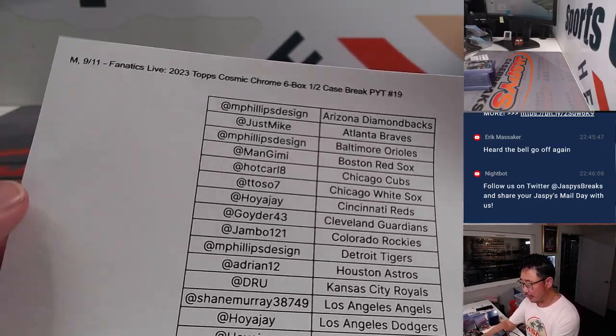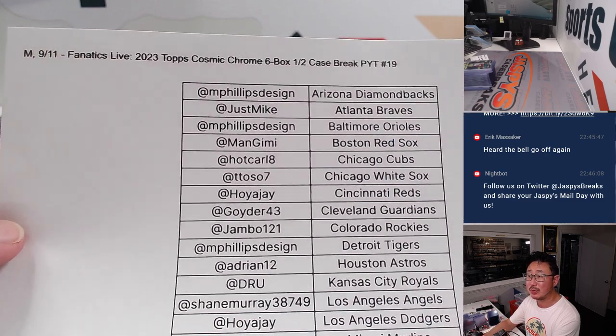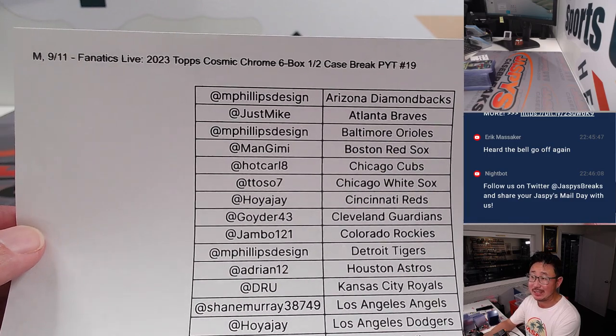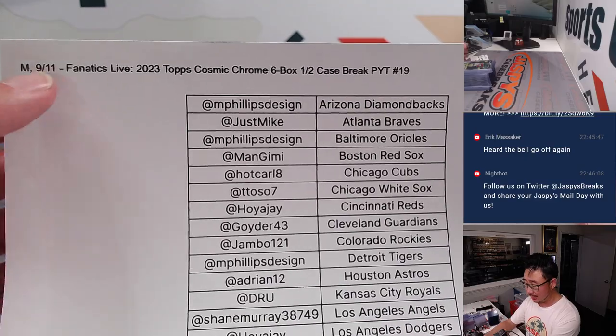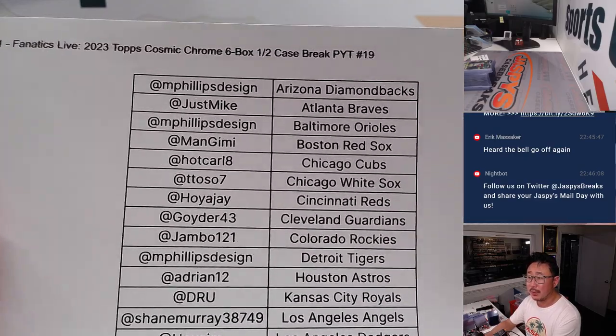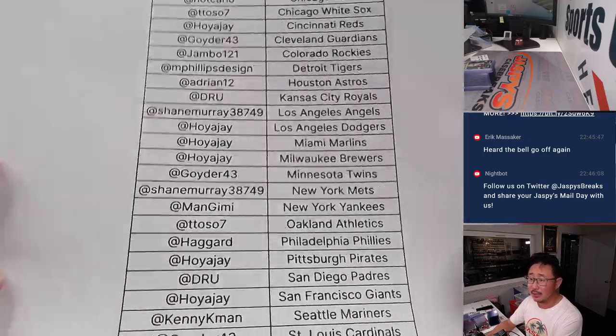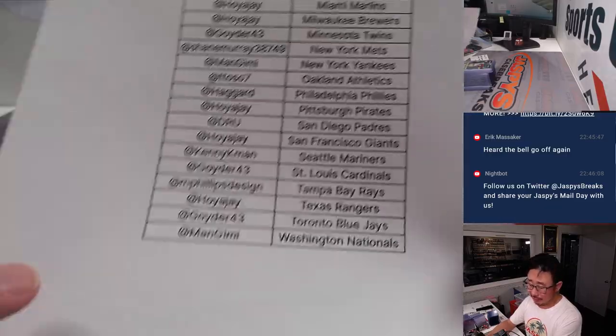What's going on, everyone? I'm Joe for JASPYS, and we're doing a little recap video for 2023 Topps Cosmic Chrome 6-Box Half-Case Picking Team 19 — a half-case from a fresh case. This is the break we did here on Monday the 11th. Big thanks to everybody who got into the action — appreciate you on the Fanatics Live app. Break 19.